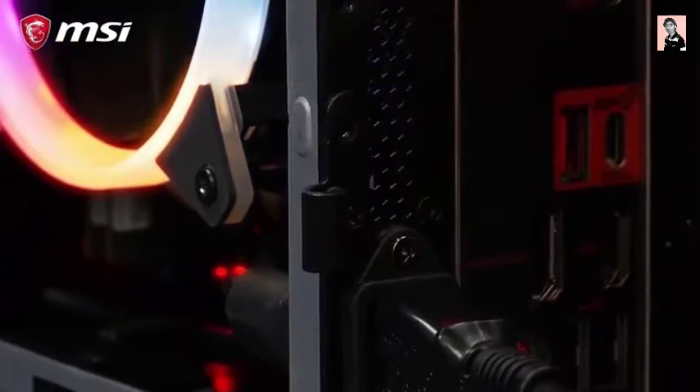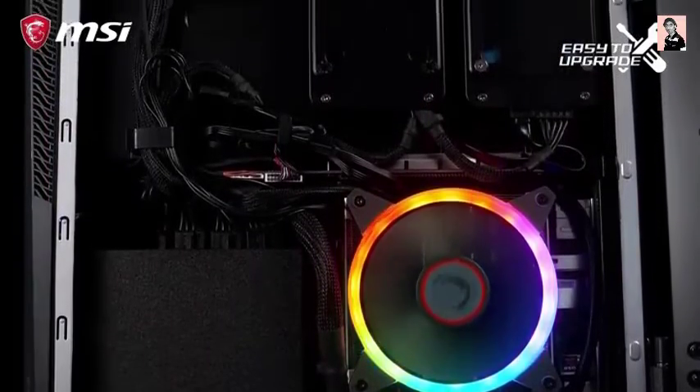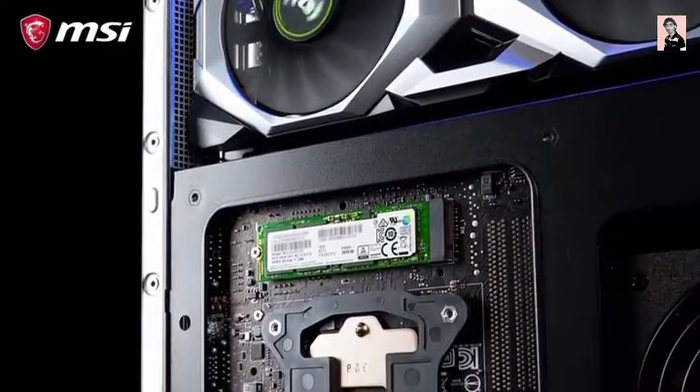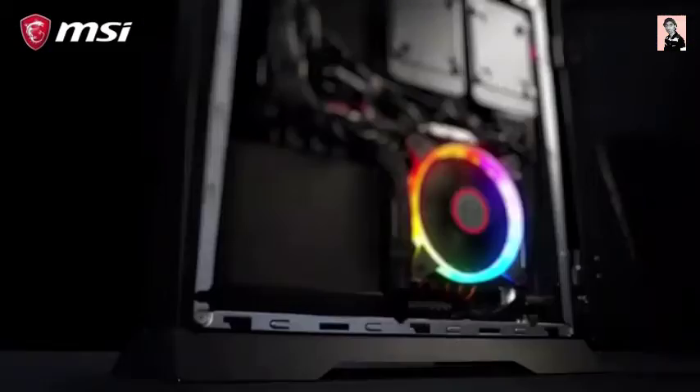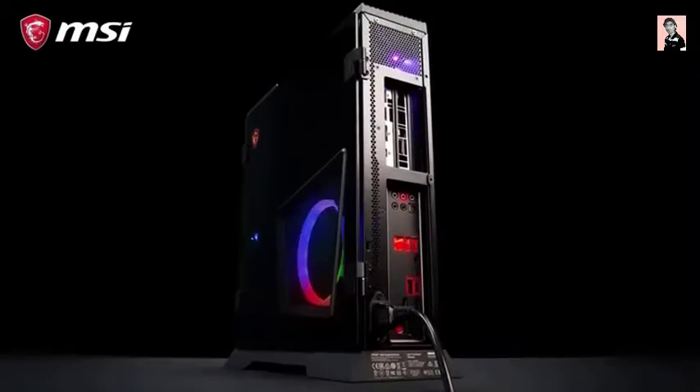Even the side panels are designed to be easily exchanged for alternatives. Due to its user-friendly internal design, the CPU, memory, GPU, and storage are seamlessly upgradable, including two M.2 and two 2.5-inch slots for additional SSD and hard disk.